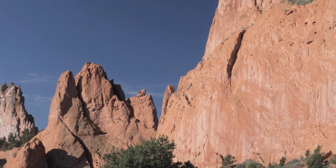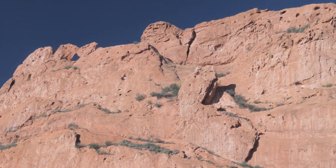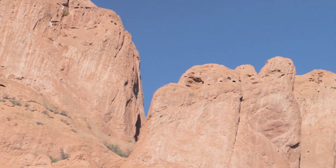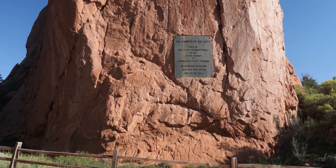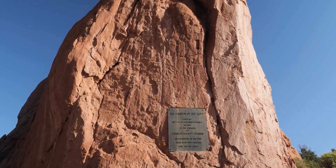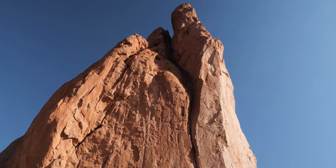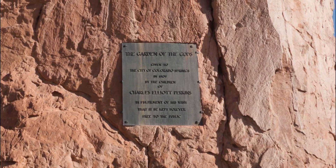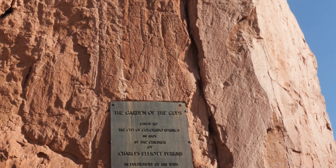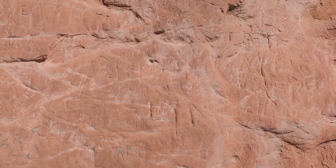I was really surprised at how large these rock formations are. You can see a bird there to give you an idea of the scale. In the central garden area there's a dedication plaque recognizing Charles Elliot Perkins, who owned about 480 acres of the park. When he passed away, his family donated it to the city with the stipulation that it be made a park that was free and open to the public. You can also see some unfortunate examples of people carving their names into the rock — please don't do that.